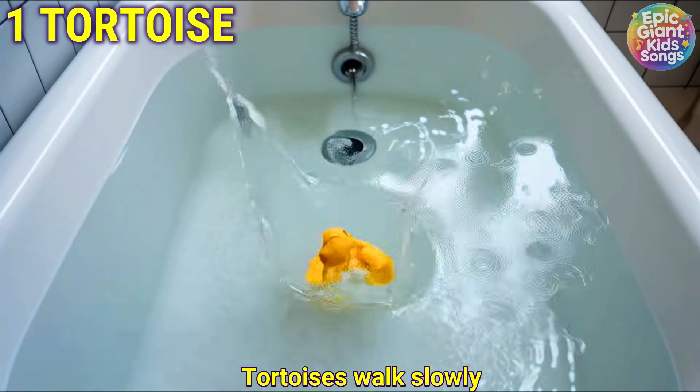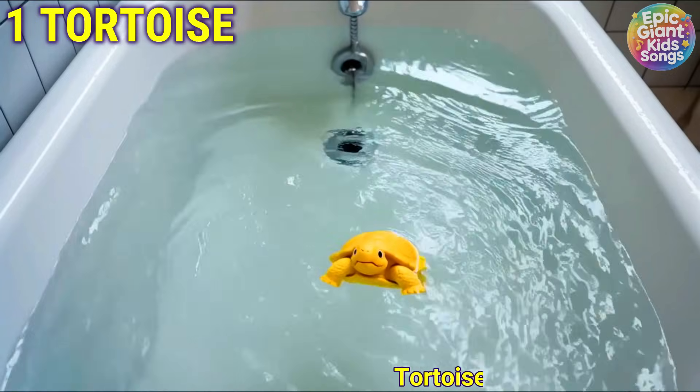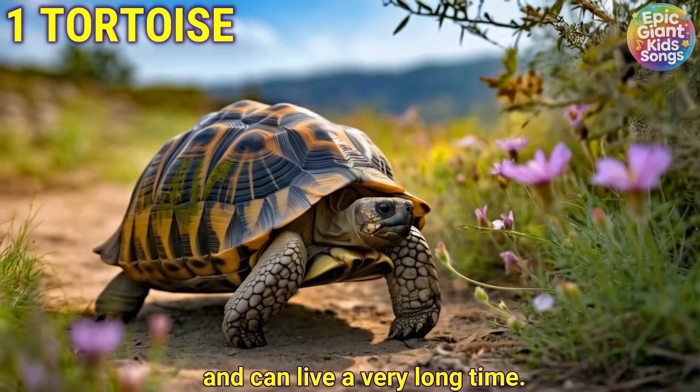Tortoise. Tortoises walk slowly and can live a very long time.